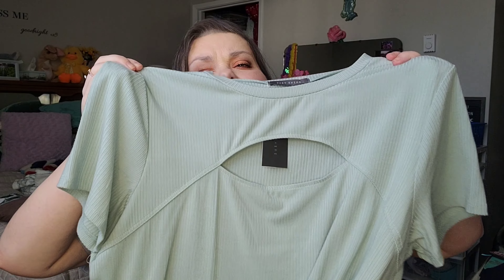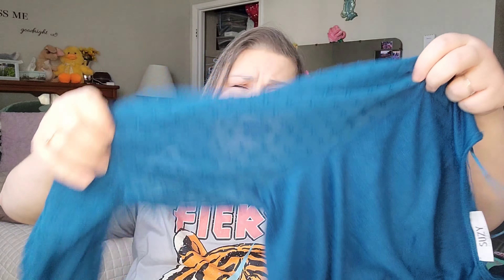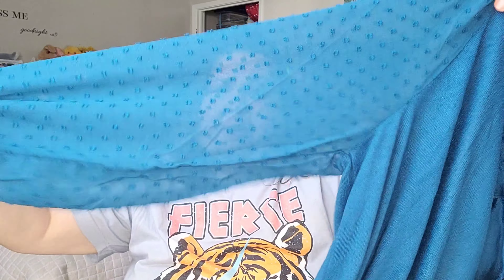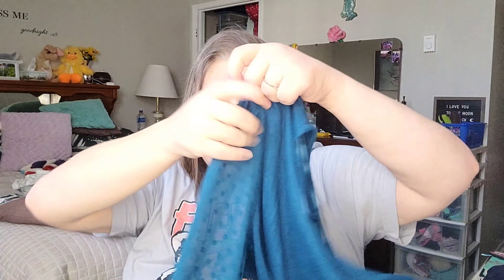The last place that I went was Suzy Shear, and I got three shirts from there. I picked up this one which is in a mint green color and it has a cutout here. The next one is in a teal color — I wore this in a video not that long ago. The sleeves are puffy but they're see-through and they have these little embellishments on them, and then it's just a plain shirt that goes down.